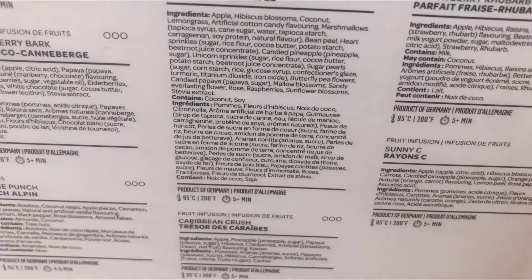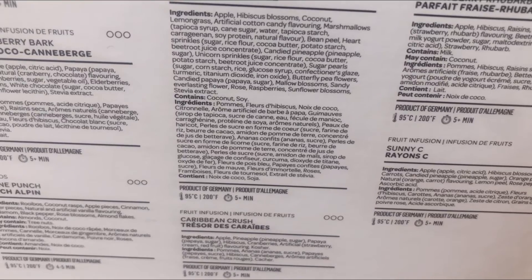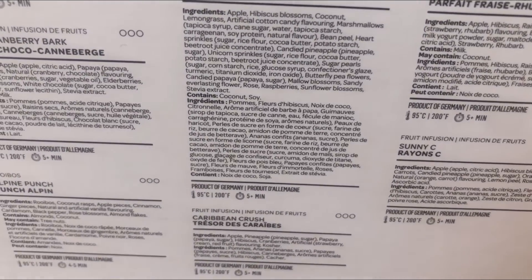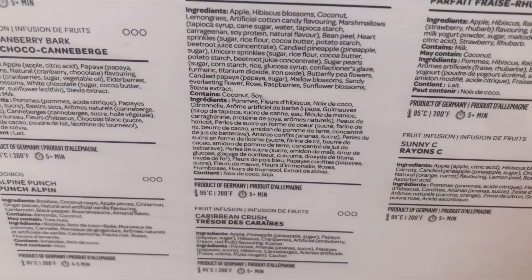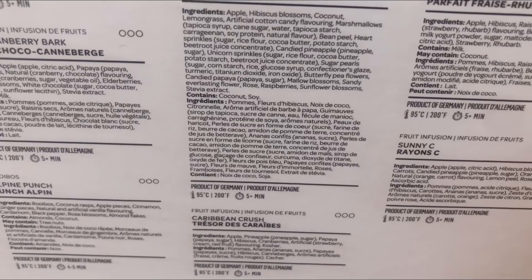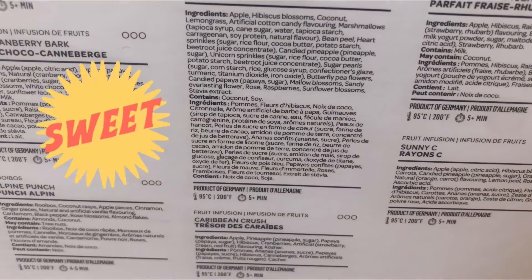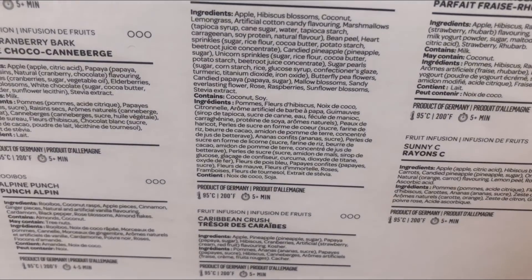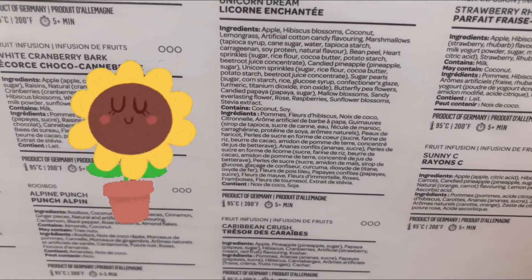No idea what that would be. It says rice flour, sugar, cocoa butter, potato starch, beetroot juice concentrate. Sugar pearls — this is gonna be sweet! Butterfly pea flowers, candied papaya, marlowe blossoms, and then sandy everlasting flower, rose, raspberry, sunflower blossoms, and stevia extract.